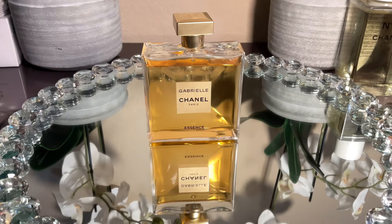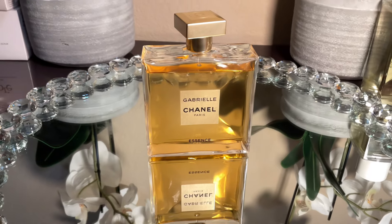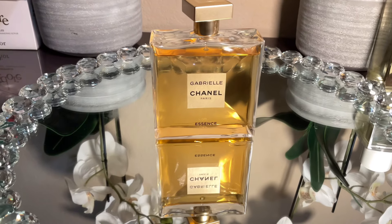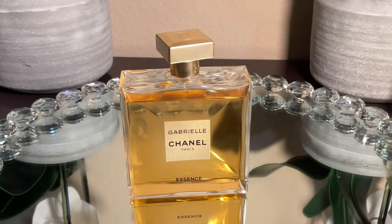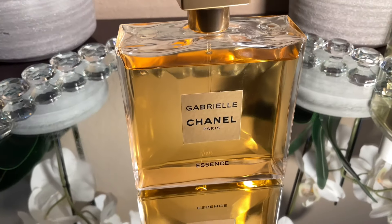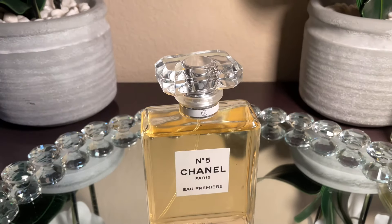Next is Gabrielle Essence by Chanel. I was fiddling around with my collection, sprayed this, and thought: how am I not wearing this? So this is going to be a banger for me this year. If you own it and find it too demure, try layering it. I layered it with Chanel No. 5 Body Oil and that combination is everything — that body oil has amped up all my Chanel perfumes.